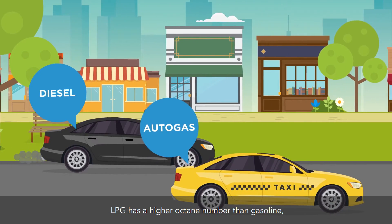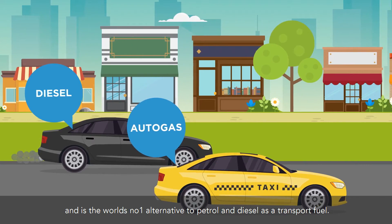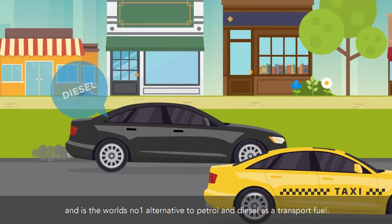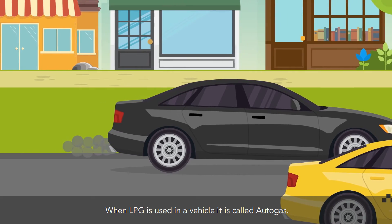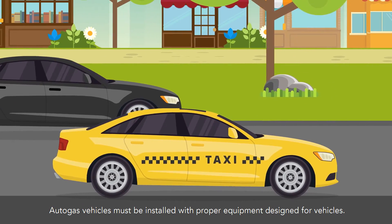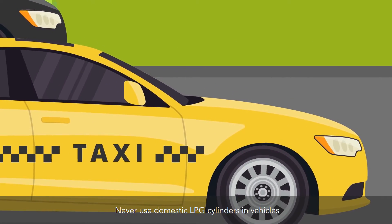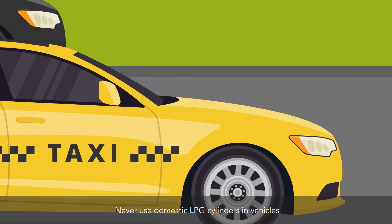LPG has a higher octane number than gasoline, and is the world's number one alternative to petrol and diesel as a transport fuel. When LPG is used in a vehicle, it is called autogas. Autogas vehicles must be installed with proper equipment designed for vehicles — never use domestic LPG cylinders in vehicles.